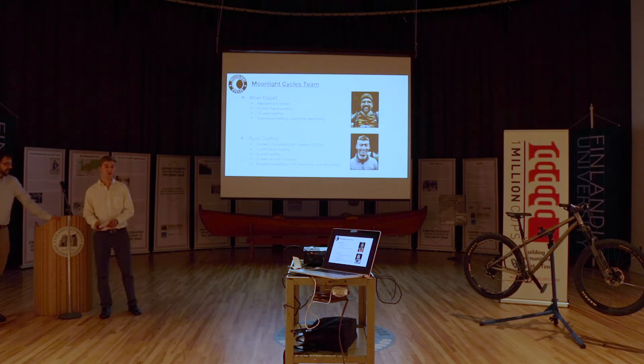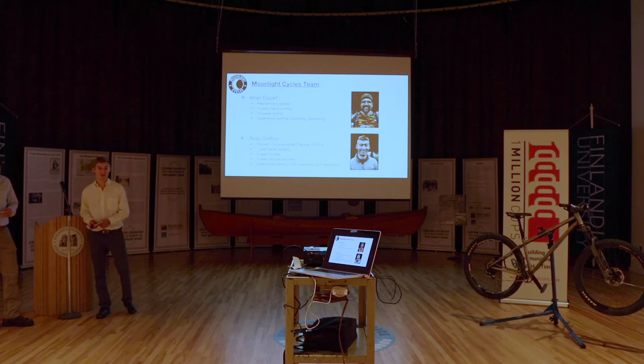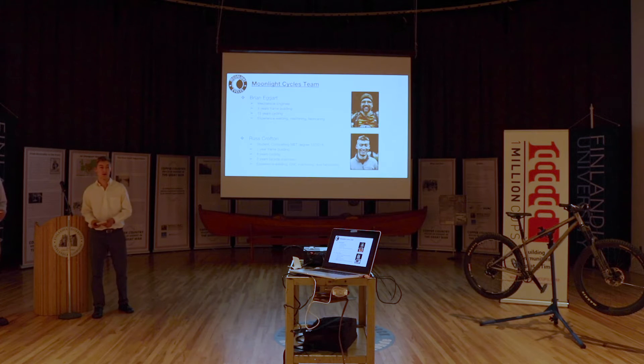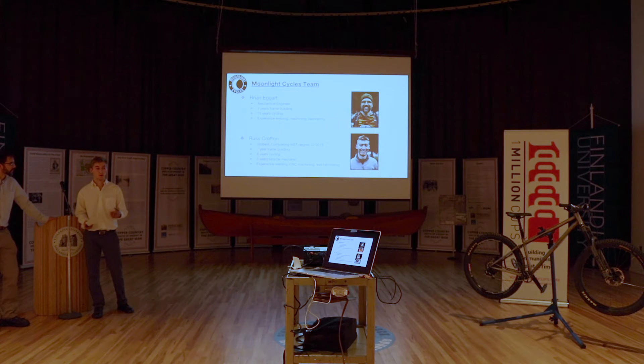I'm Russ Crofton. I'm a student currently at Michigan Tech, Mechanical Engineering Technology, and I hope to graduate in about two weeks. I've been building frames with Brian for about a year. I built one on my own in Brian's shop, and then for a senior design project I built a full suspension and got really excited about building frames. I worked as a bike mechanic back home and for our outdoor adventure program at Tech. I consider myself a pretty mediocre bike rider, but I love it — it's all about having fun out on the trails.